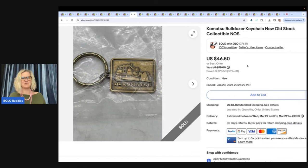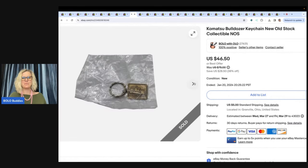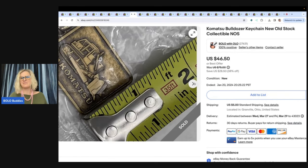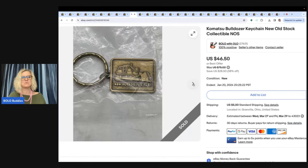The next item is this Komatsu bulldozer keychain, new old stock collectible in the original packaging. It's got a bulldozer on it. I thought somebody's going to want this, and they did — they bought it for $40 plus shipping. I got this at the Goodwill bins, and I have another video where I talked about this one.